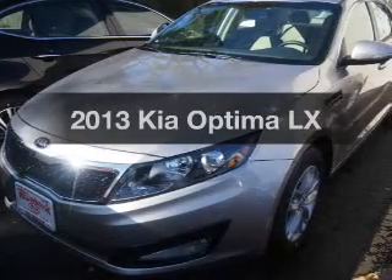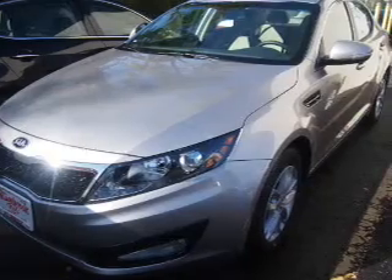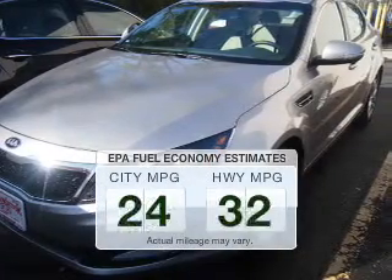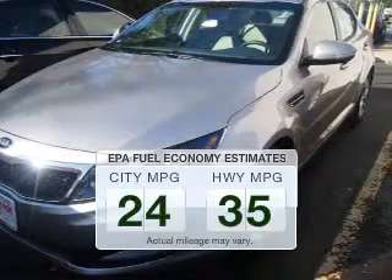Presenting the 2013 Kia Optima. If you're looking for a first-rate auto, this one could be yours today. Better gas mileage means better long-term driving, and this ride delivers with a great low fuel consumption rate.